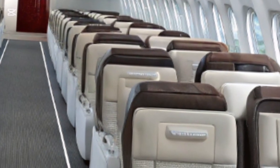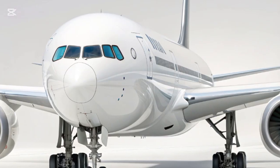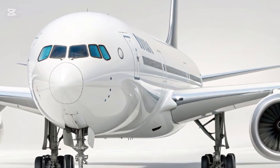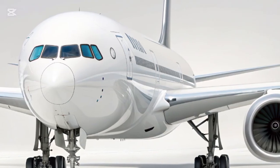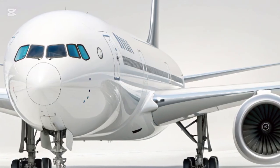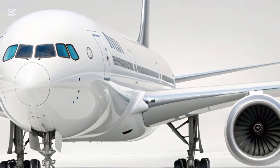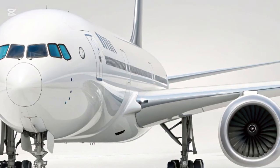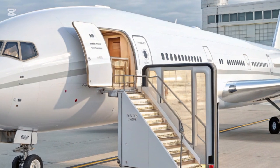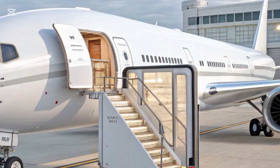Despite the hefty price tag, the aircraft's long-term operational efficiency, reduced maintenance costs, and passenger appeal make it a sound investment for major airlines. Deliveries are expected to ramp up through 2025 and beyond, with launch customers like Emirates, Lufthansa, and Qatar Airways leading the way. The Boeing 777X is set to redefine long-haul travel with its groundbreaking technology and luxurious comfort. Thanks for watching New Car Trend — if you enjoyed this look at the future of air travel, don't forget to like, subscribe, and hit the bell icon for more content like this.